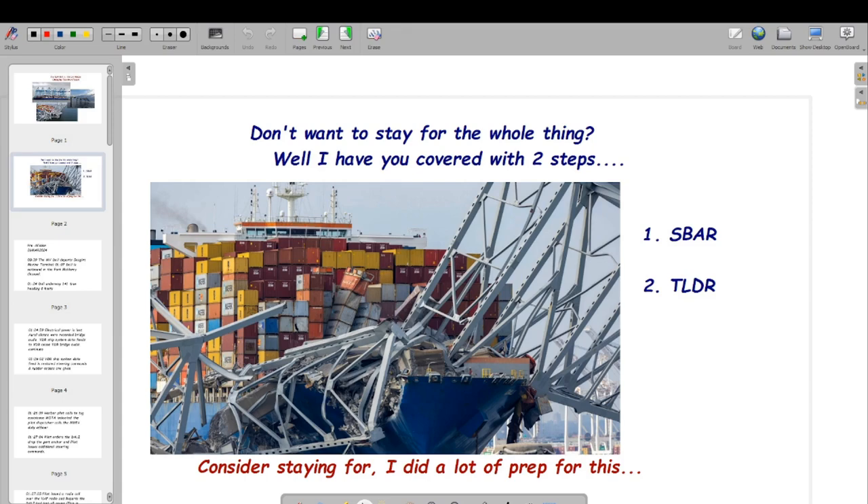The response and recovery is complicated, broken down into three phases: clear the channel, refloat the Dali, then remove the remaining wreckage. That's a bit of an oversimplification. The wreckage is a really complex situation — you've got a lot of mass on top of the ship, cargo containers that are compromised, and hazardous materials sometimes stored at the front of the ship. We have to be very discreet in how we go about removing this. The wreckage underneath in the channel will be very difficult and dangerous to remove. Slow is smooth and smooth is fast — we want to be very deliberate and well thought out.